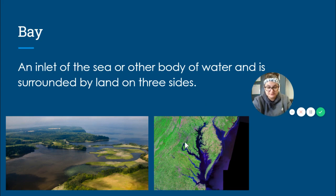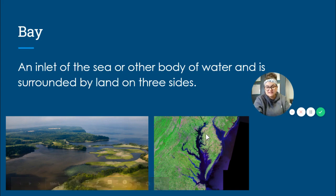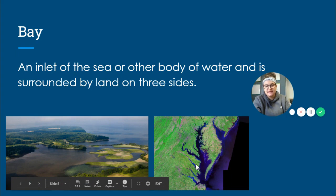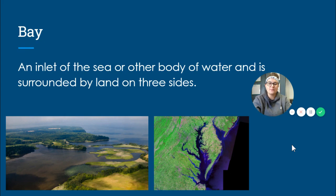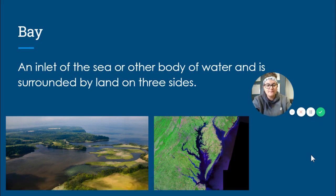Here we have a picture of Virginia — this is Virginia here, and this is the eastern shore that we've learned about. The Chesapeake Bay is where my cursor is; this body of water here is the Chesapeake Bay. It is bordered with land on three sides — one, two, three. That's how we know that this is a bay, and specifically this is the Chesapeake Bay which you should remember from Virginia Studies. Here is another picture of a bay: there is land here, land here, and we can assume there's land on this side once we get further up the body of water. So a bay is surrounded on three sides by land.